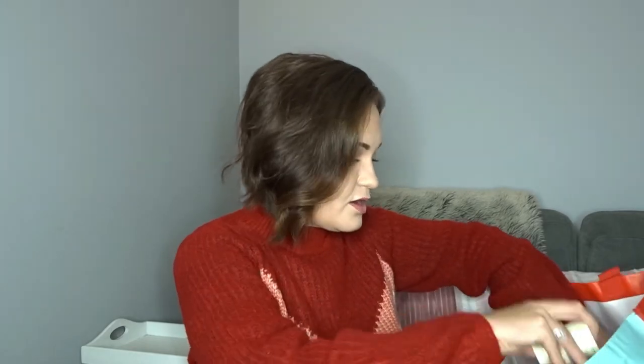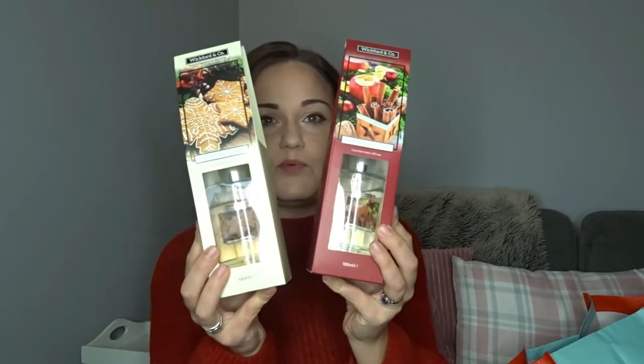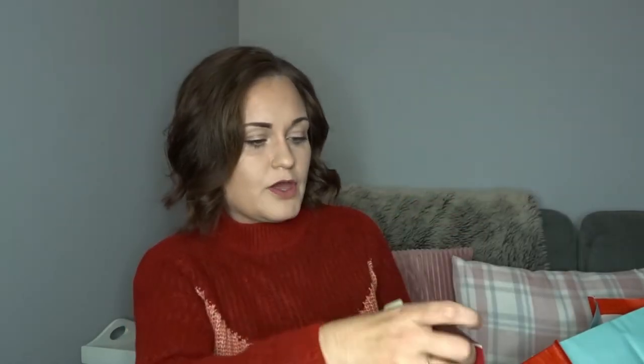I also picked up along the smellies range these — which I am so excited about because I never usually manage to get hold of them. Things like this sell out before I can get to the shops. So again I've picked up the Warm Apple and Cinnamon — I'm going to keep this one till closer to Christmas to put out with my Christmas decorations. They are the Wickford and Co ones, and I've also got the Vanilla Sugar Cookies which smells incredible. They look really nice aesthetically — much more expensive than what they were, I think around £1.99 to £2.99. Proper value but really good quality.